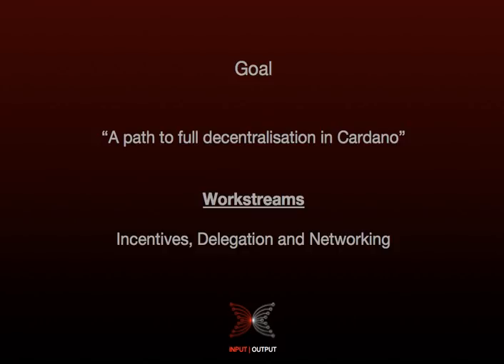For incentives, this is about providing stakeholders with monetary incentives to follow the protocol and make sure the system runs smoothly. For delegation, this is about allowing stakeholders to delegate their right and obligation to sign blocks to a third party. And networking is all about providing the network infrastructure to support decentralisation.